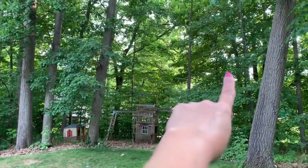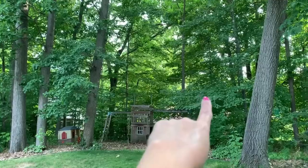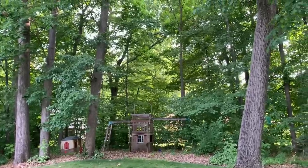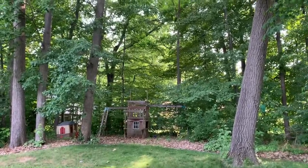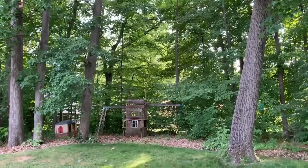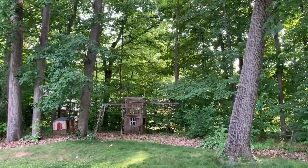Three trees are going to be removed right here by the playhouse. I think that one might be dead right there — that little skinny one. I just wanted to get a view of what it looks like now. I don't know if it'll change so much since they're dead and they don't have any leaves anyway. I'll be back to show you what they look like after.